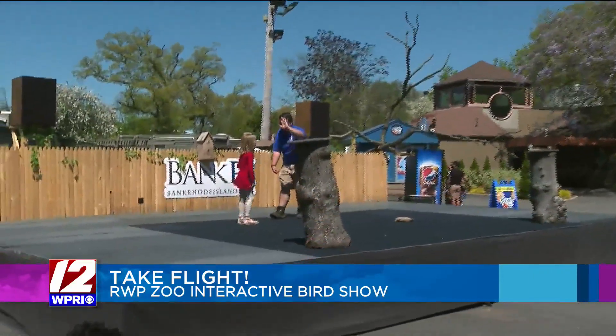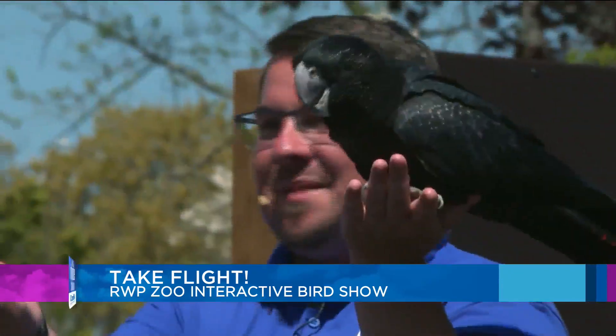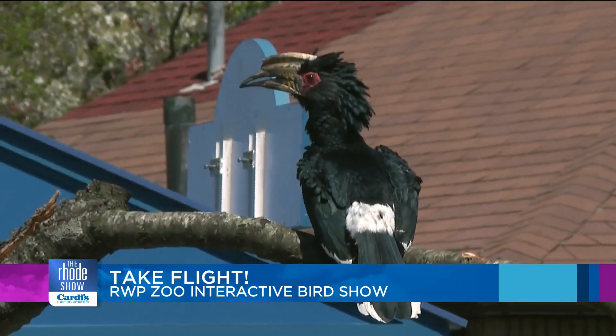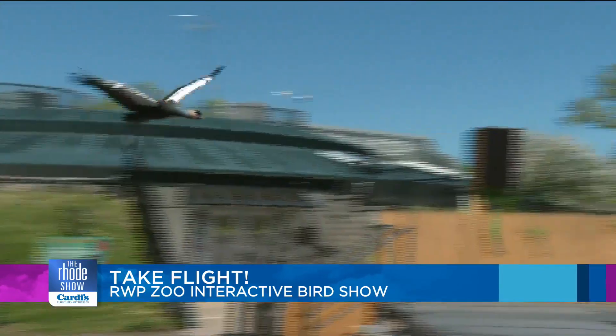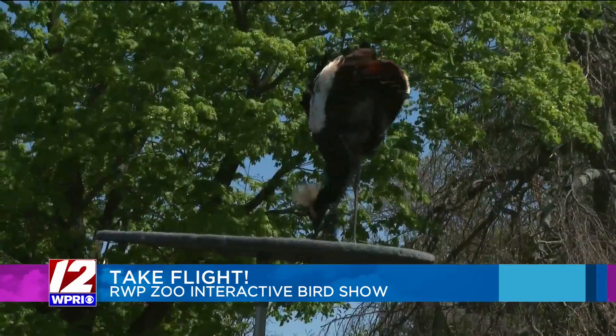Nice throw! What's fascinating is seeing the different types of species. Take a look when he flies over there to Allison. Just when you think you've seen something extra cool and exciting — kind of looks like she's growing a horn like a unicorn — out comes another bird to dazzle the crowd. Look at this one flying in. We have a whole bunch of different species.